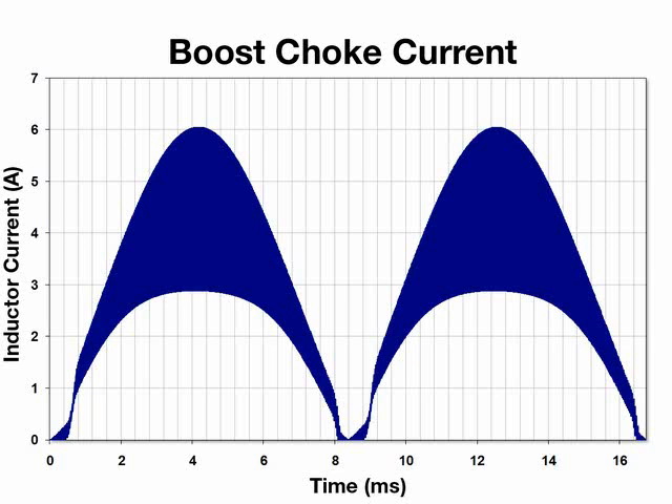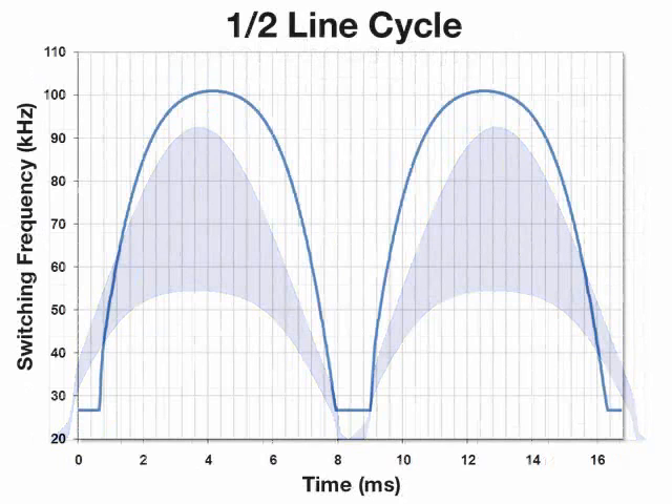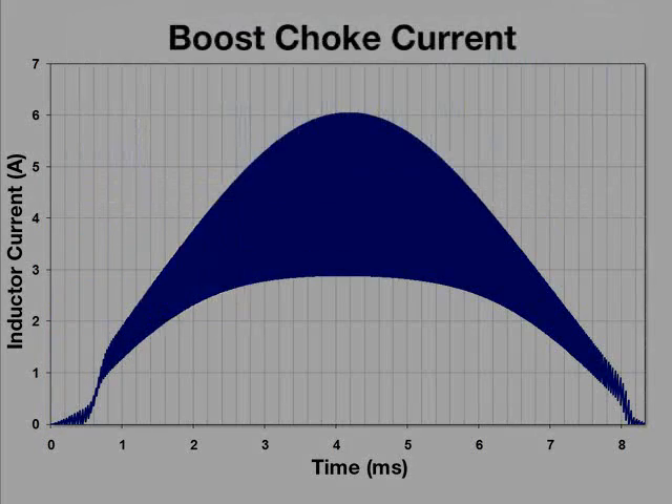HyperPFS achieves this with a novel control scheme that creates a variable frequency CCM design. During each AC half cycle, the switching frequency is varied by as much as 90 kHz while still keeping above the audible range. The frequency variance optimizes both switching and conduction losses to provide very high efficiency at all loading levels.